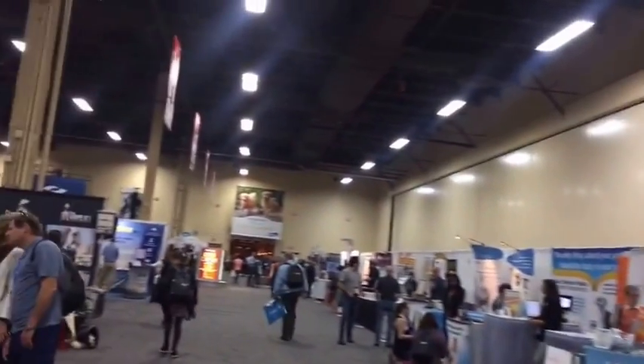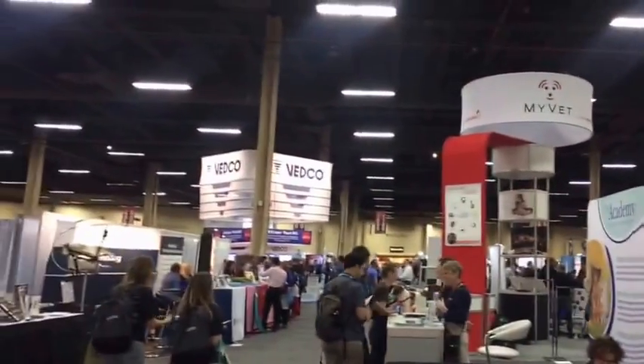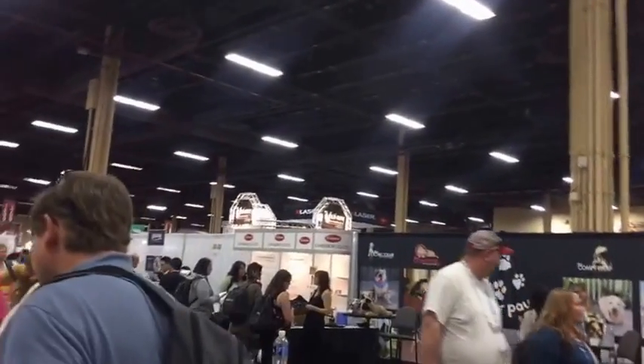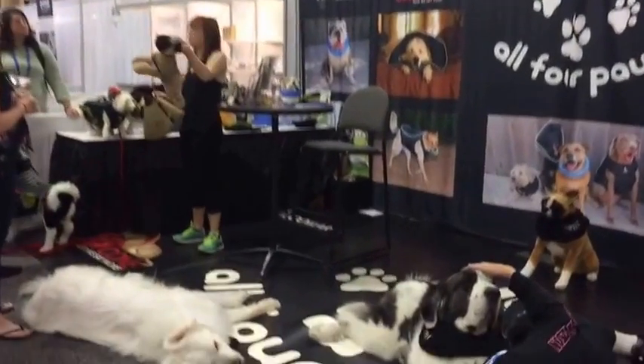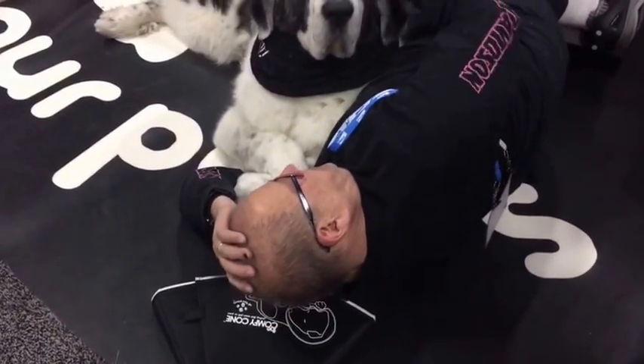Everything from dog washing to tooth displays to my buddy. I'm going to go look at him one more time. Okay, get up on his chest again!